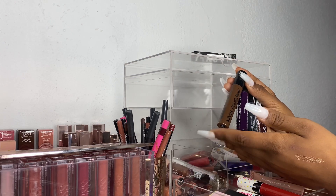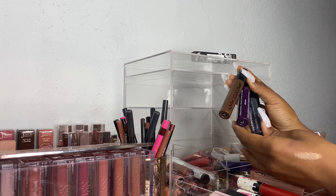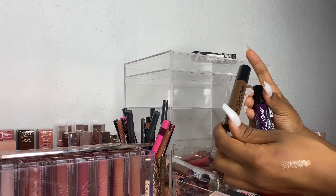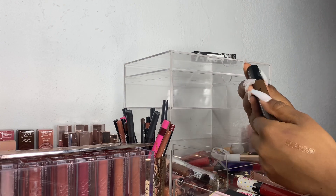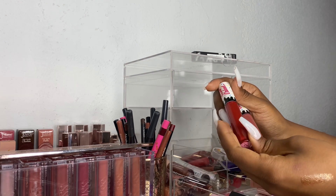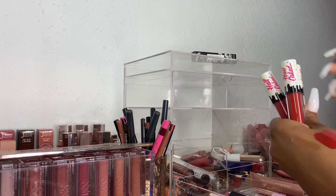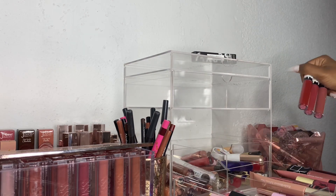Next I have these NYX Liquid Suede Lipsticks and a Cosmic Metal Lip Cream. Yeah I think I'm going to go ahead and declutter these. The only one that I would reach for is this one but I have so many browns that I can just get rid of this altogether. Next up I have these Half Caked Lipsticks — I'm just going to go ahead and declutter all three of these because I don't see myself picking them up.